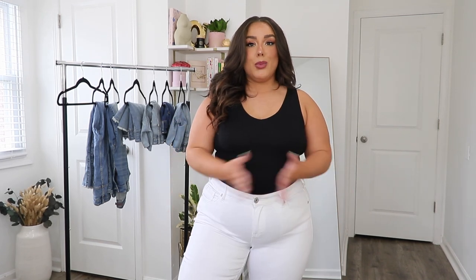So basically we're just trying on a bunch of Torrid denim shorts and jeans today — they're all perfect for summer. As always in all of my hauls, everything I'm trying on will be linked down below with the sizes I'm wearing as well as my current measurements so you guys have an accurate sizing reference. Like I said, this is a good one so let's jump into this Torrid denim try-on haul.